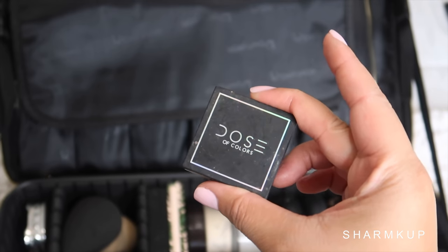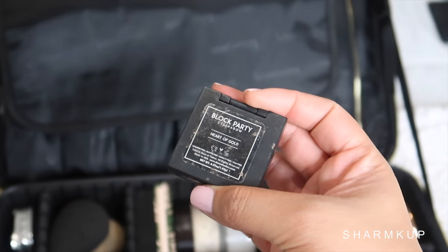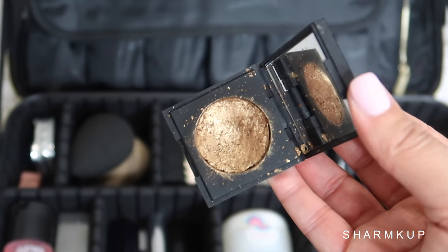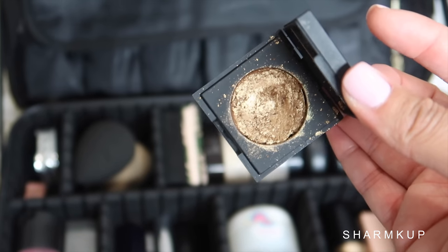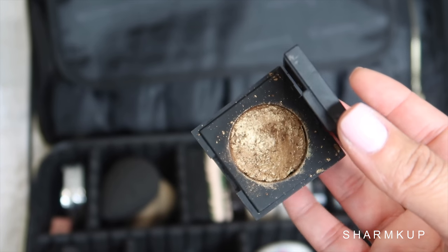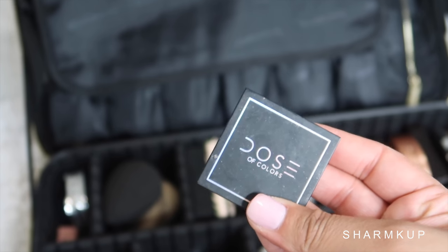Last but not least, I'm taking the Dose of Colors Heart of Gold eyeshadow. It's pretty busted because I use it a lot, but either way this is just a beautiful bronzy gold to go all over the lid, and it shines so pretty. Definitely bringing this one with me as well.